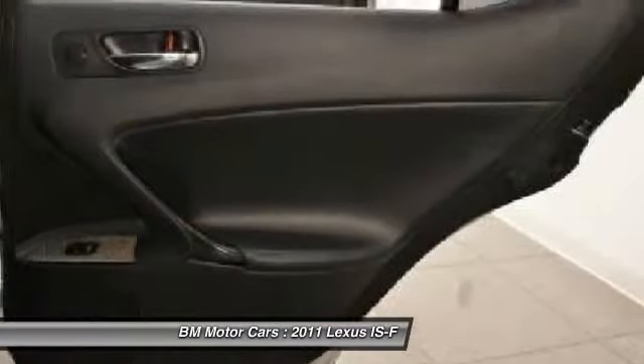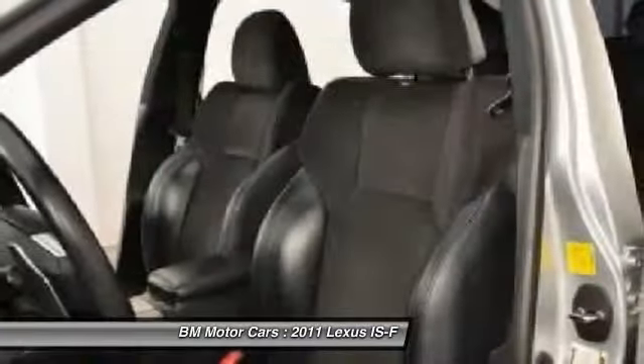Power windows, fog lights, power locks, passenger airbag, satellite radio.